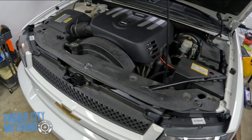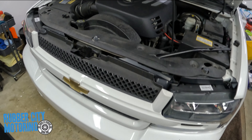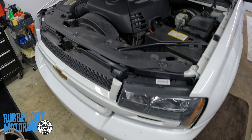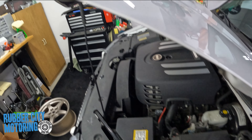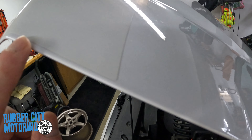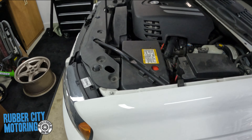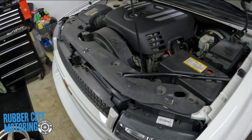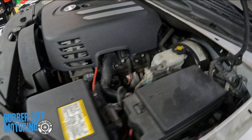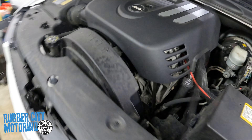Hello everyone, welcome back to the garage. I'm going to be doing a little bit of upgrading on my dad's Trailblazer SS. In the past I did a few different things — like you can see there, we did the Husky Liners clear protector, they don't make that anymore. But other than that this thing's pretty stock and it is amazingly clean because it only has 36,000 miles on it.